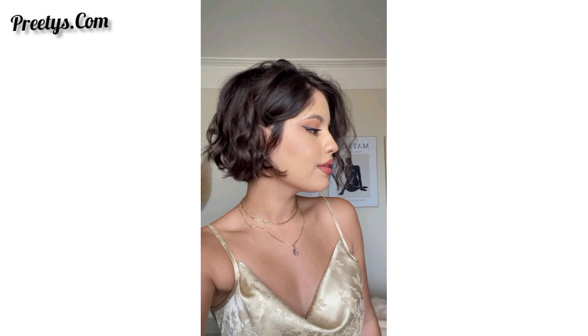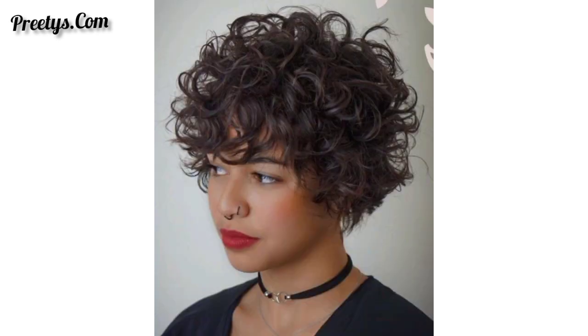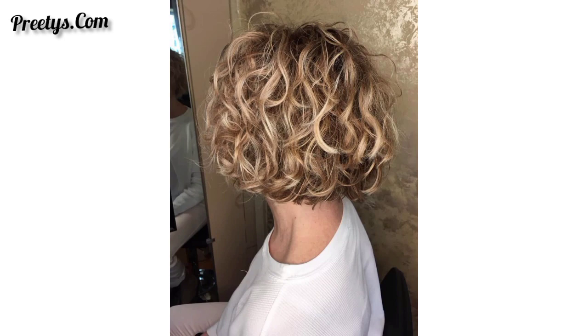Curly short bob hair ideas. A curly short bob is a stylish and versatile haircut. Here are some ideas for curly short bob hairstyles. You can see different types of short bob curly hair, such as classic curly bob, extra bob, side-parted bob, blunt cut bob, asymmetrical bob, short pixie bob, highlighted curls, curly bob with bangs, tousled bob, and more.